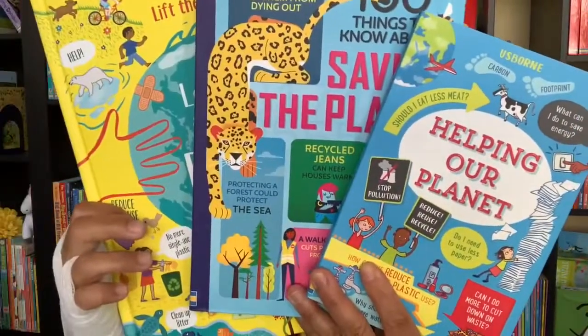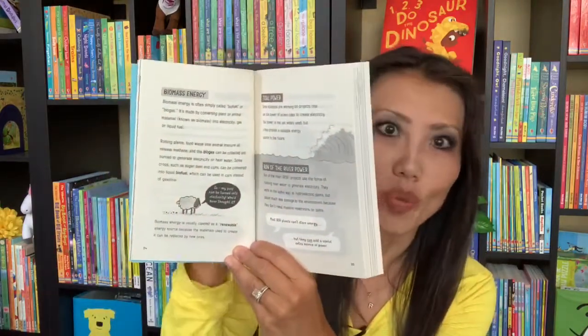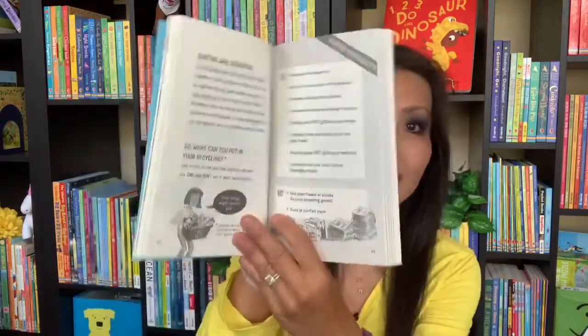Next we'll focus on these three books. We know the importance of helping to save our planet, and these three books will talk about just that. Let's start with Helping Our Planet. I love the size of this book because it's easy to take with you and read while you're traveling. There are simple illustrations on each page, and it focuses on the importance of cutting down waste and gives you ideas on how to do just that. This is great for ages eight and up.